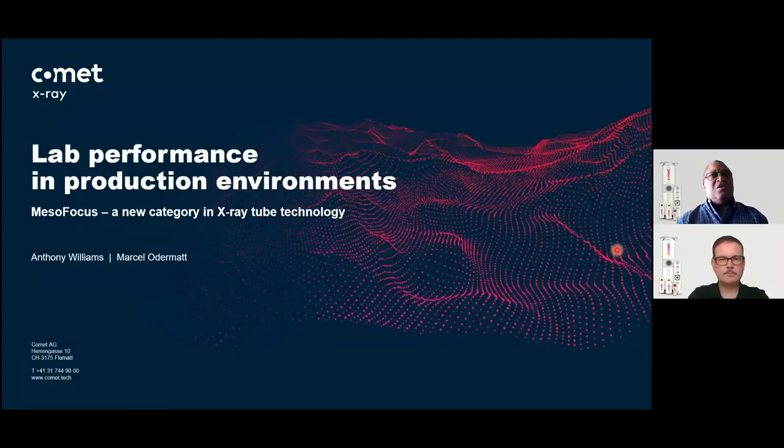My name is Anthony Williams. I'm the Senior Market Segment Manager here at Comet. I will be joined today by my colleague Marcel Audemont. Marcel is the product manager for the Mesofocus technology and the IVARIO generator platform that the tube runs on.